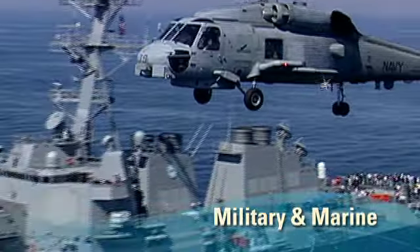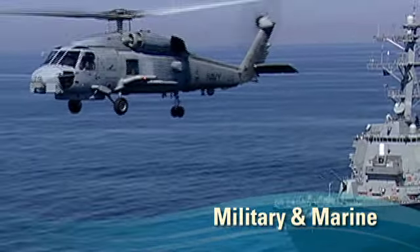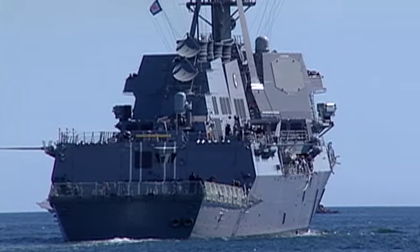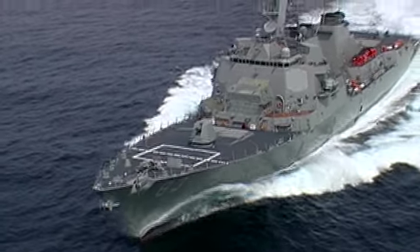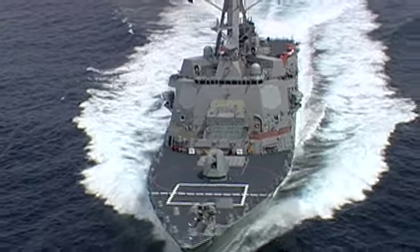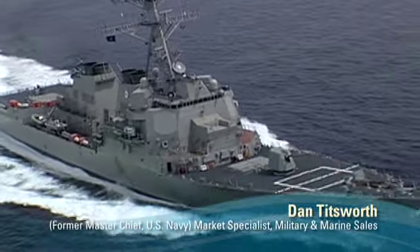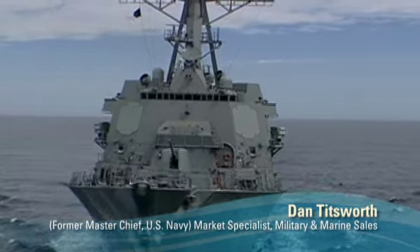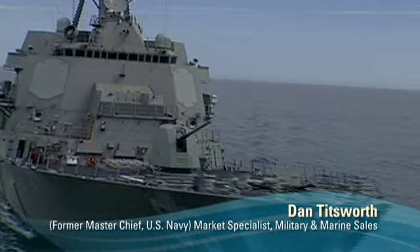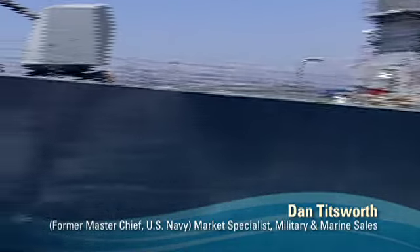Perhaps nothing better proves Blackmer reliability than our work with the branches of the United States military. Since before World War II, virtually every Navy ship has set sail with Blackmer pumps aboard for loading fuel, fighting fires, pumping bilge water, even launching jets. The Navy goes in harm's way — that's the Navy's job — and because of that, the pumps we've got have got to be more robust. They've got to be able to withstand the shock of the ship being shuddered by a bomb or a missile, or the guns shooting, and still go.